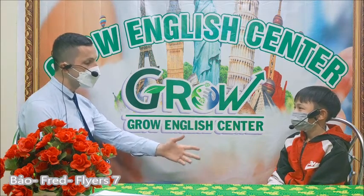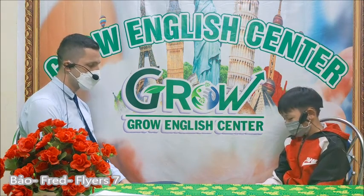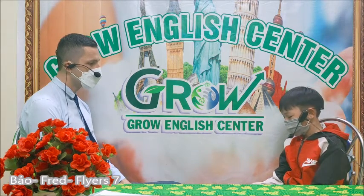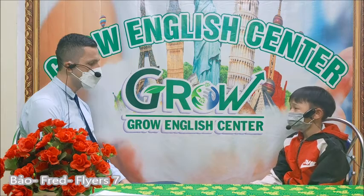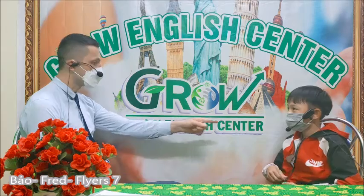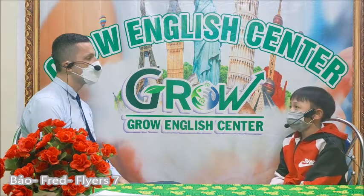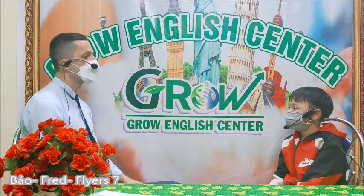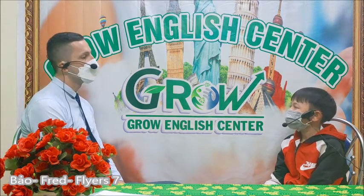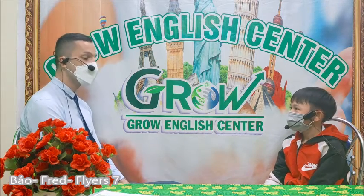What are you wearing today? I wear grey sweater and grey trousers and black trousers. But what's this? It's grey. But this one? This coat is white, red and black. Red coat. And what is the weather today? It's raining. Do you like rain? Yes. Okay, it's your choice.